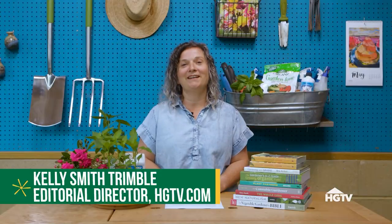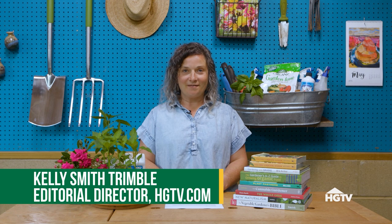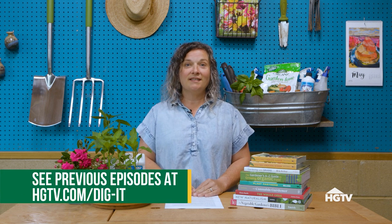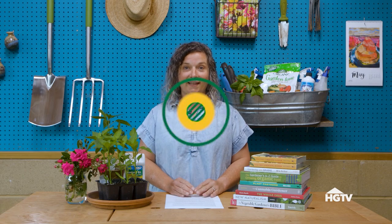Hey everyone, I'm Kelly. I'm the editorial director of HGTV.com, a master gardener and the author of a book about vegetable gardening. In our social series called Dig It, I'm answering your vegetable gardening questions. The season is really kicking into high gear, so let's just dig in.